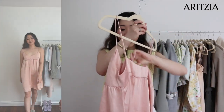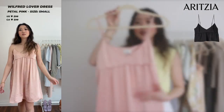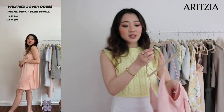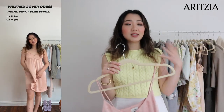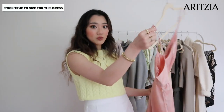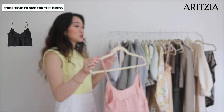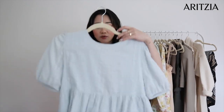The first item is the Wilfred Lover dress from Aritzia. I also have the black tank top version, but this is the dress version — I think it's super cute. I went with a size small, which is true to my size. You might want to go down a size, but this also comes in a tank top version that is super cute.